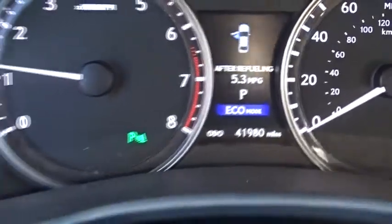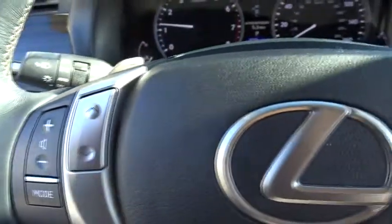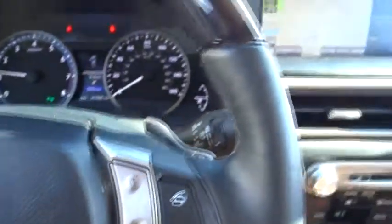Auto-dimming rear-view mirror, cruise control, keyless start, aluminum wheels, four-wheel disc brakes, floor mats, rear defrost.